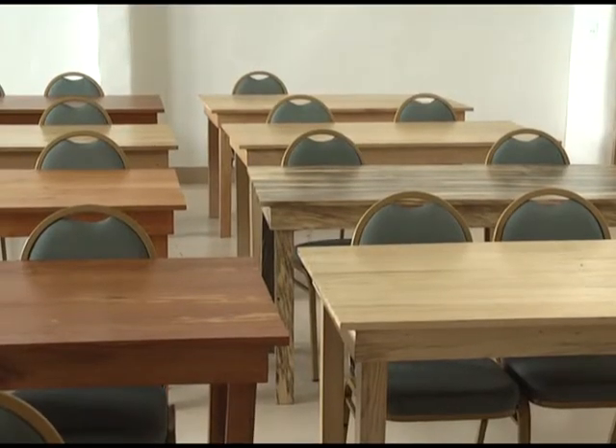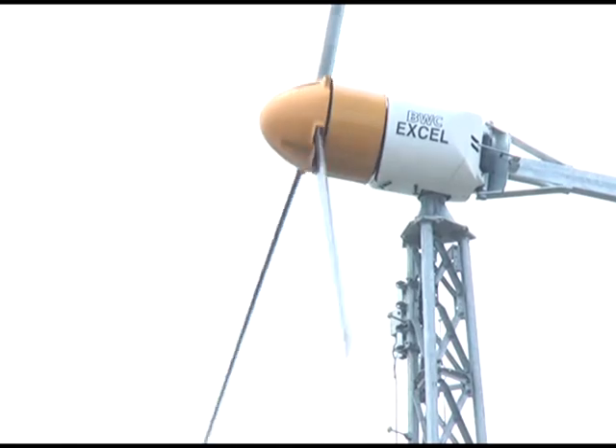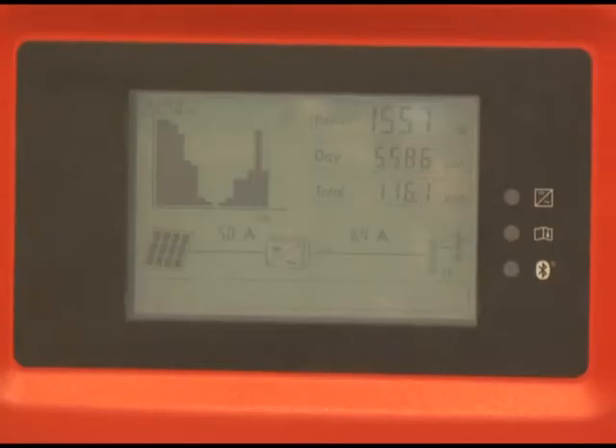Annually, the sustainable living center will produce 30% more energy than it uses. This is the utility cottage — it has photovoltaic panels on it and all the inverters that convert DC electrical energy to AC energy that we use in the building. This is our own little power center; we're our own little utility company here.